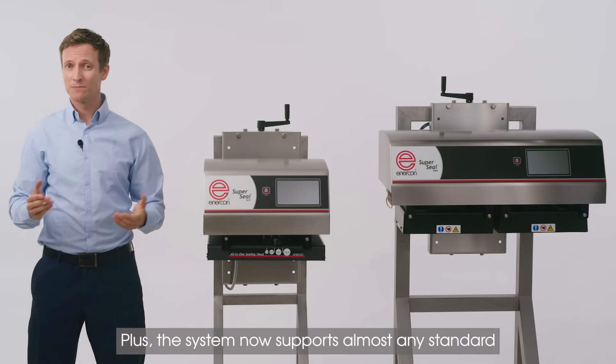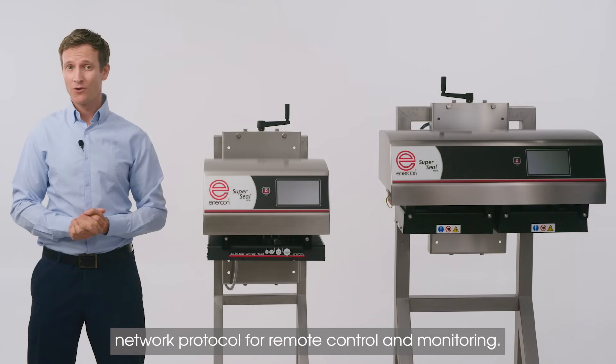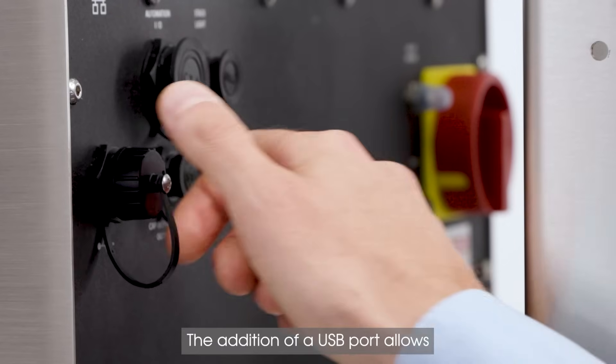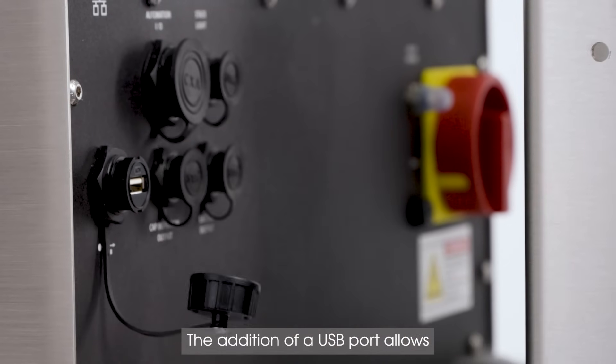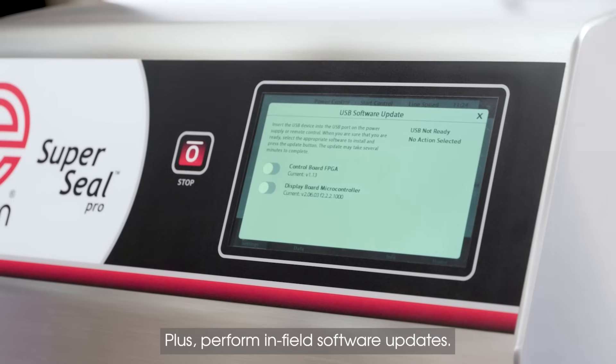Plus, the system now supports almost any standard network protocol for remote control and monitoring. The addition of a USB port allows operators to download event, maintenance and fault logs, and perform in-field software updates.